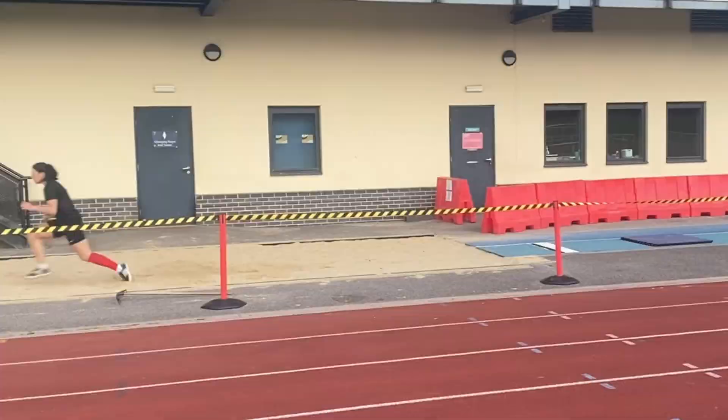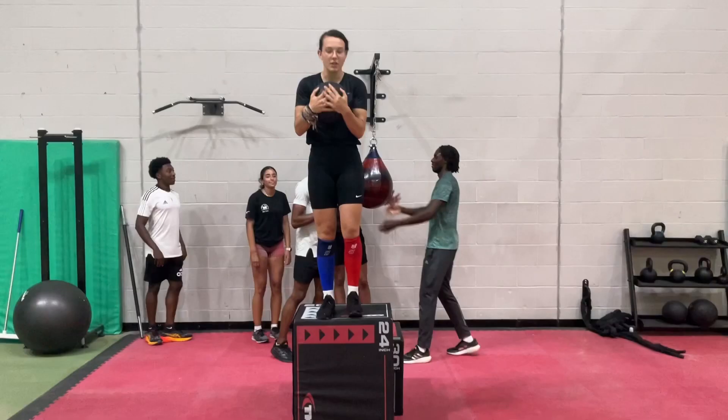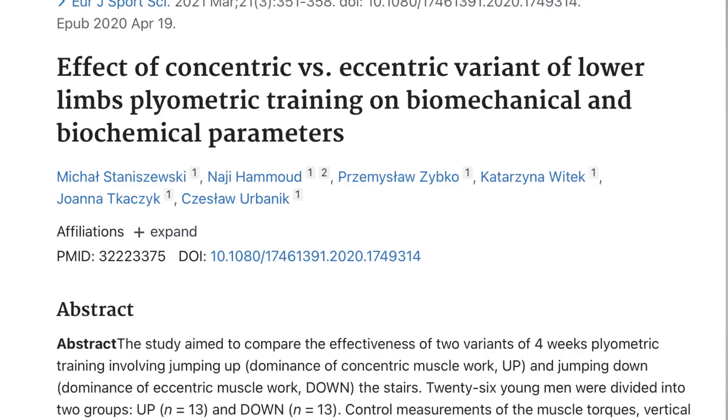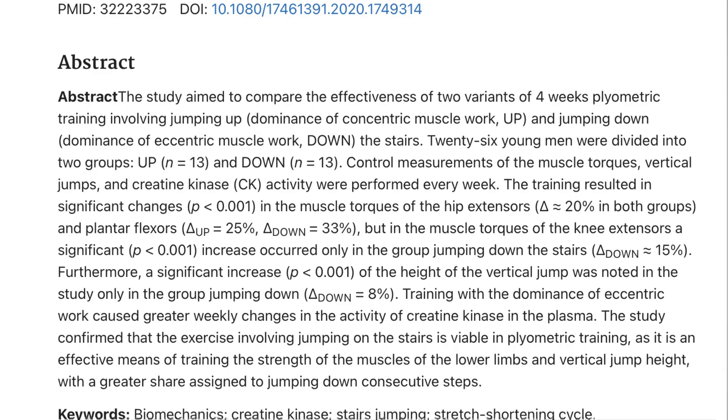We do this regularly across the whole training year and throughout the competitive phase. You can also use eccentric emphasis plyometrics such as stair jumps — jumping down the stairs. Research I've found indicates that the torque of the knee extensors is significantly enhanced with a period of downhill stair jumping and drop jumps. By incorporating similar activities into your training, you can improve your eccentric capacity, which in turn should improve your eccentric capacity on the board and your vertical velocity transference.